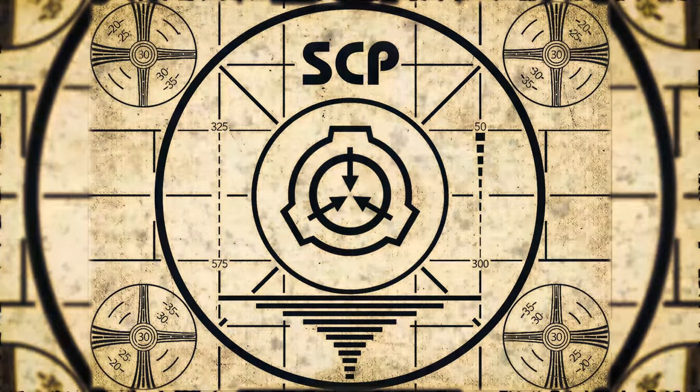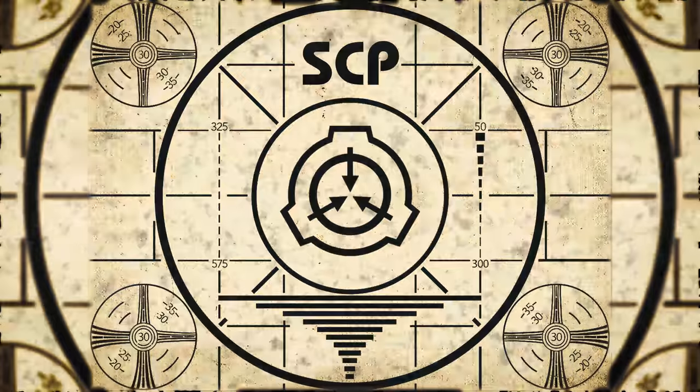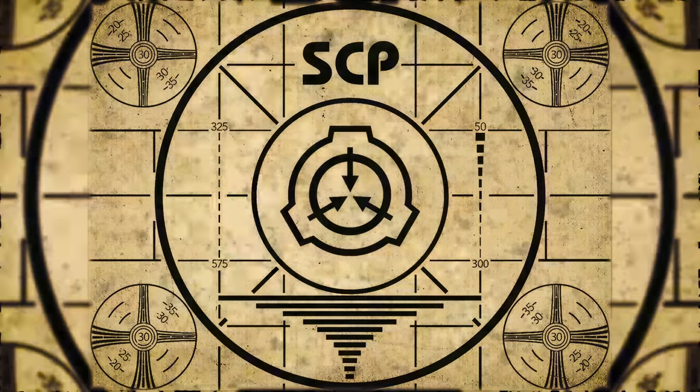Lesson complete. If you missed the previous orientation, go watch SCP-306 right now, or for the complete course, watch this playlist.